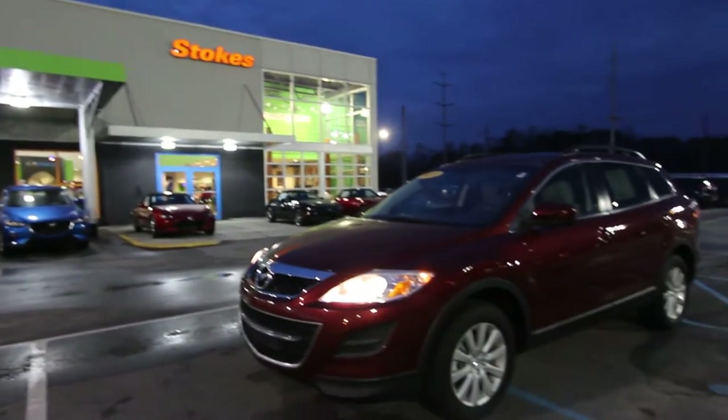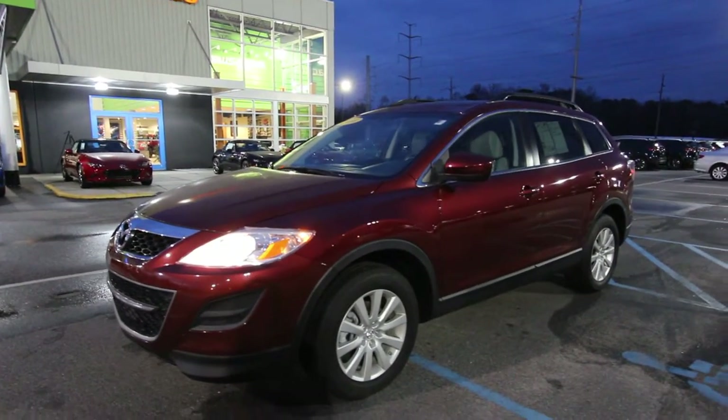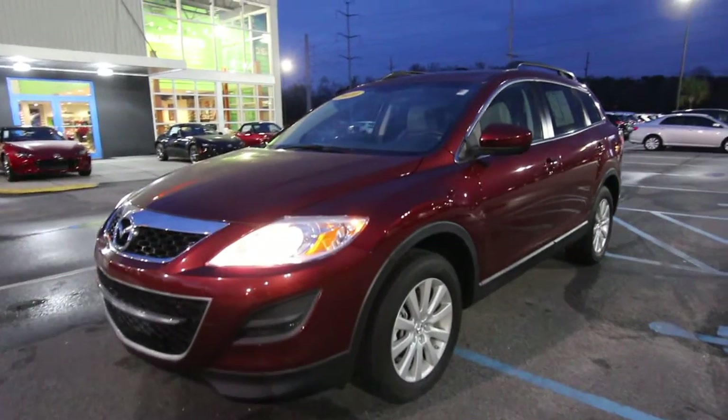What is up everybody? Happy New Year. My name's Chad with Charleston Car Videos. Today we're going to be taking a look at this 2010 Mazda CX-9.